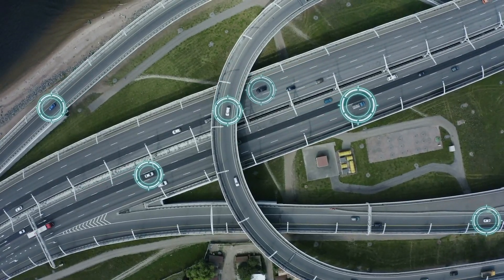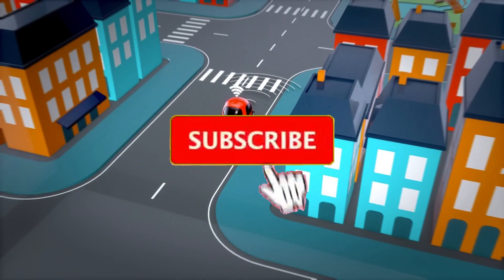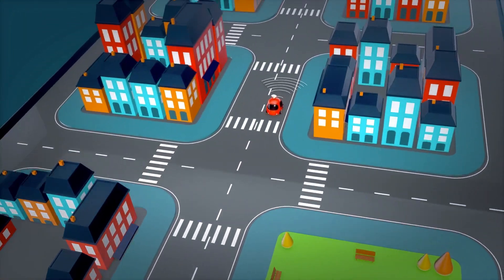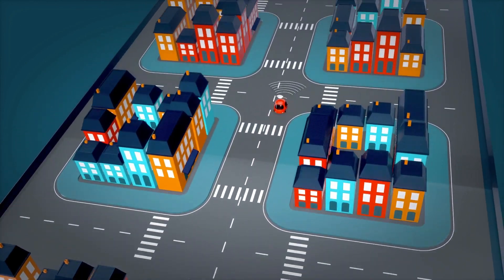Thanks for watching. If you enjoyed this video, smash that like button, subscribe to the channel, and turn on post notifications to see more of our future videos.